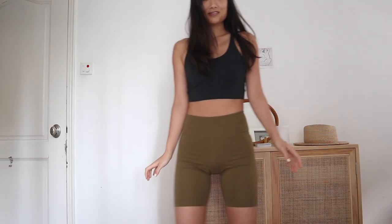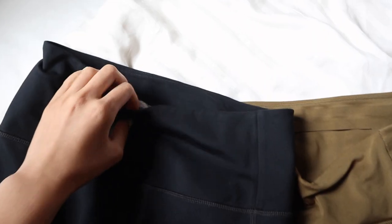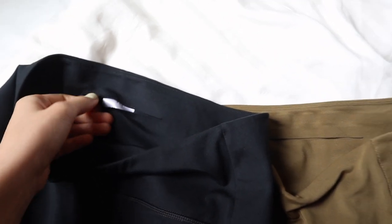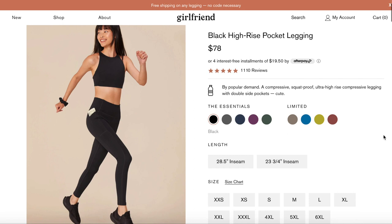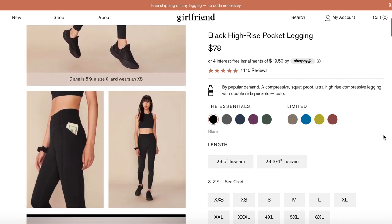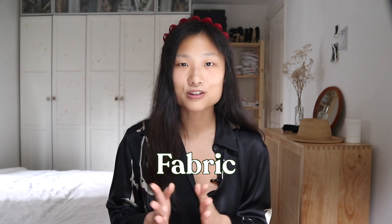For the bike shorts, it's a similar situation — I got the small for the Float collection and the medium for the Essentials classic collection, because the Essentials compressive fabric feels a little bit tighter. I've been wearing my Float bike shorts so much, running errands in the heat of Hong Kong summer and I really love them. Both pairs of bike shorts have a little pocket at the back. They've also just launched leggings with pockets on the side, which I've linked in the description.